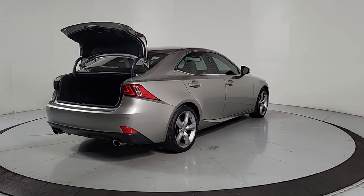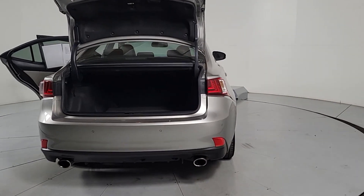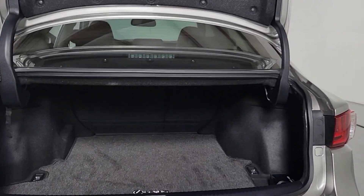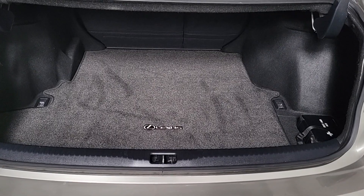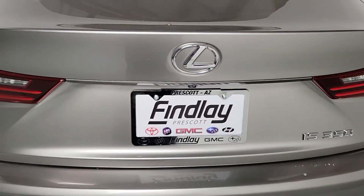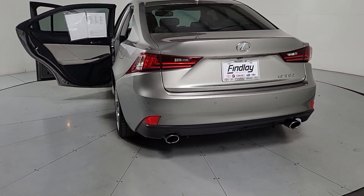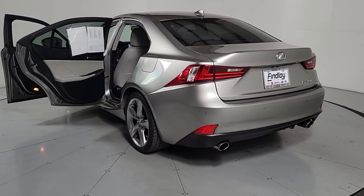Surround yourself with high-end materials and superb craftsmanship on every drive. These are just some of the great options this vehicle comes with: keyless entry, moonroof, satellite radio, power passenger seat, heated mirrors, fog lamps, alarm, electronic stability control, power driver seat, and steering wheel audio controls.